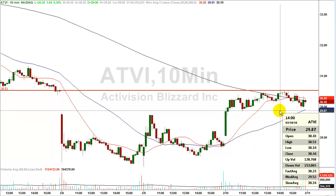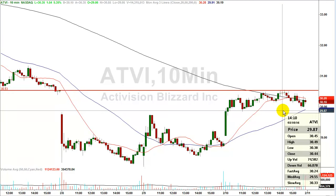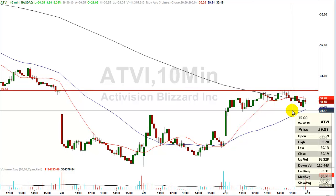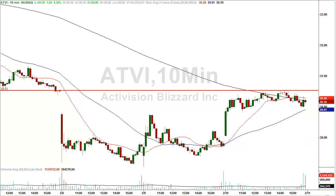Going back to the 10-minute chart, on this candle we had a high of $30.53, and the next candle went slightly higher hitting $30.55. But just about an hour later, the stock was at a low of $30.13. It's not a huge trade, but that's $0.36 inside of an hour. On 1,000 shares, that's $360. If you waited a little longer, you could have gotten over $0.50. A profit is a profit.